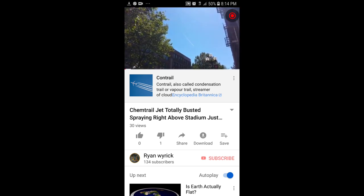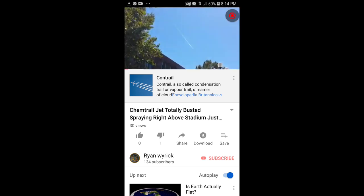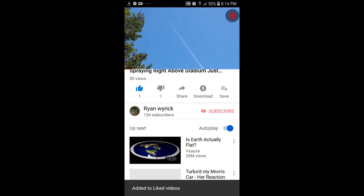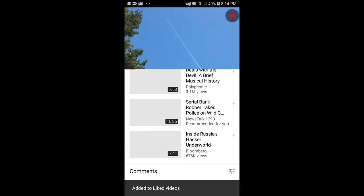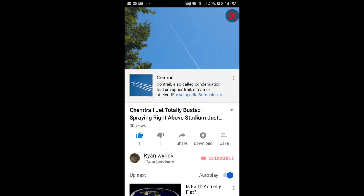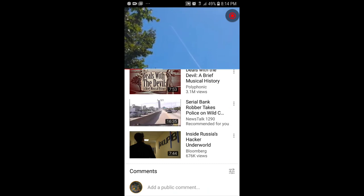I'm out — I'm gonna just thumbs up it. Check this out — we gotta combat the thumbs down, these guys show up to every video. There was probably like three views, and this dude just came in on a clear blue sky.